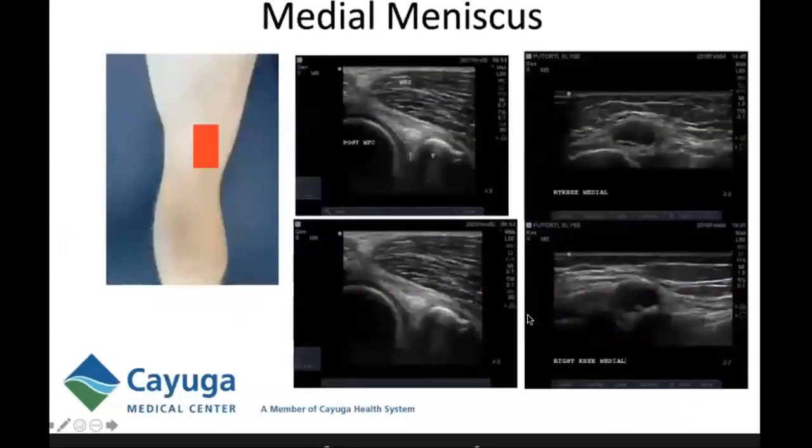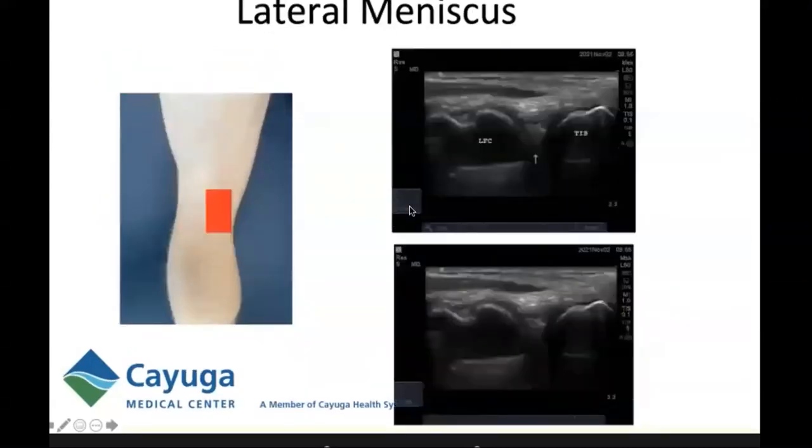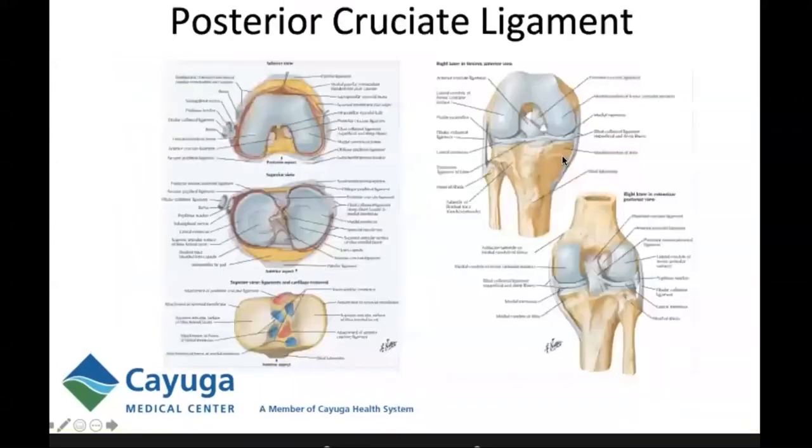The medial meniscus should be evaluated in short axis. It appears as a hyperechoic triangle between the posterior medial femoral condyle and the tibia, deep to the medial head of the gastroc. You should not see hypoechoic clefts or cysts, such as a parameniscal cyst. The lateral meniscus should also be evaluated, though it's more difficult because of the popliteus muscle going over the top — you may need to adjust your probe depth.